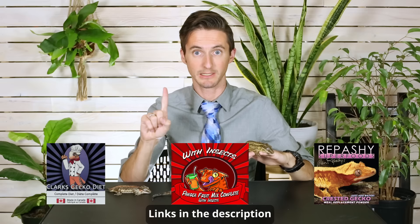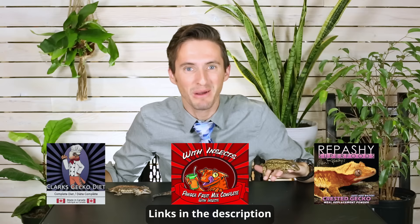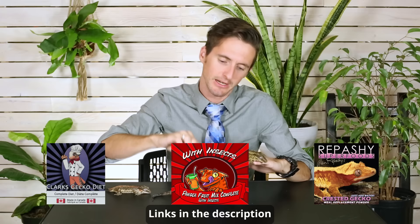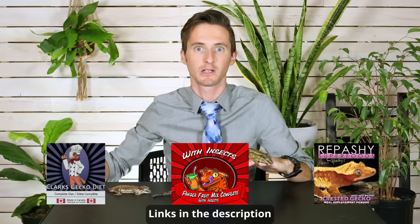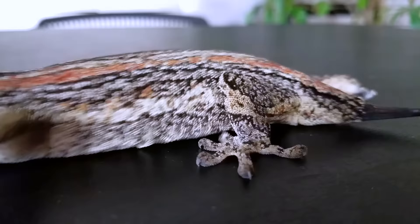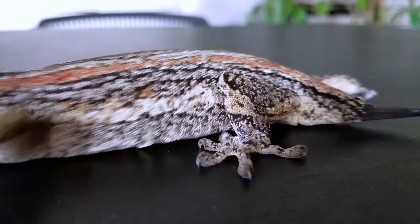They eat the same food as crested geckos — crested gecko diet — which is the greatest thing to feed a reptile because it comes as a powder, keeps for a long time, and you just add about the same amount of water, stir it, put it in a little cup, and they drink out of it. In my experience, gargoyle geckos eat this even better than crested geckos do. However, gargoyle geckos don't seem to like insect feeders as well as crested geckos. None of my gargoyle geckos will eat insects — not even as babies.